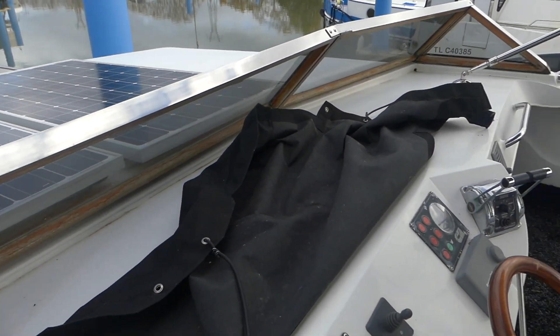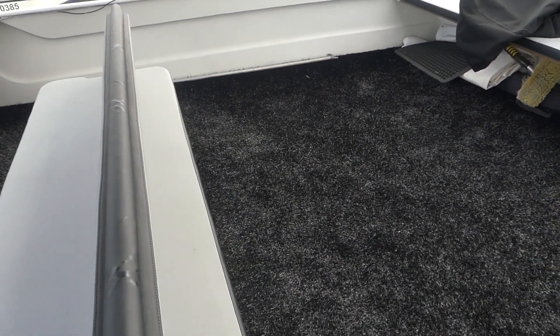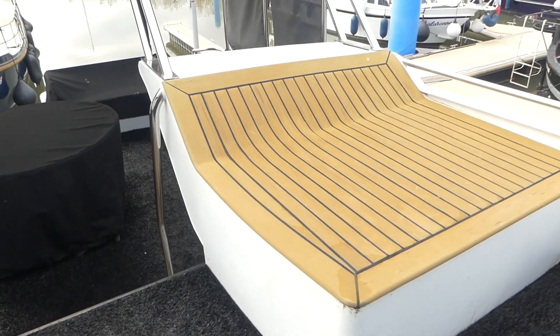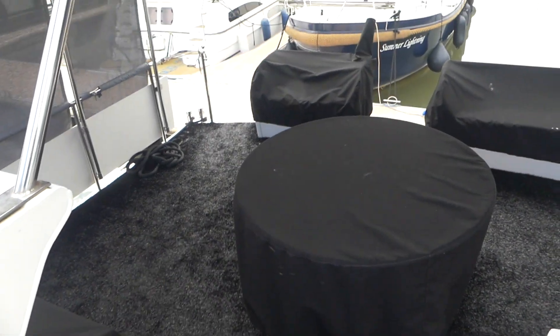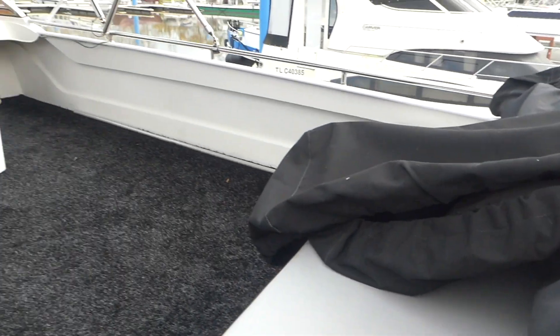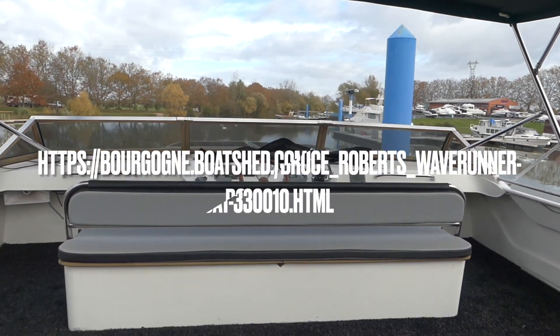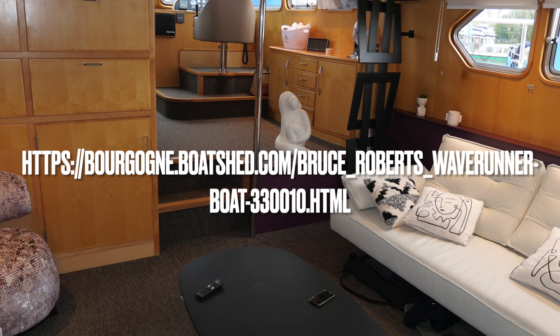And of course for berthing stern-to in a marina as we are here — nice and easy, good visibility. Typical captain's chair which has a reversible backrest. From up here, let's just have a look down on the aft deck. If you'd like any more information, I'm Graham from Boatshed Borgania — all my contact details are on the information page at www.boatshedborgania.com.